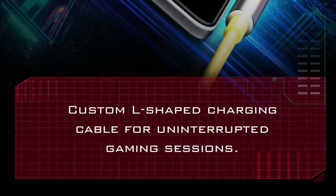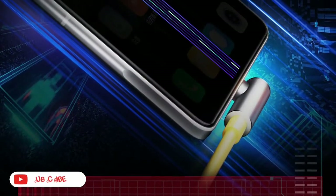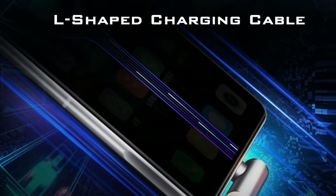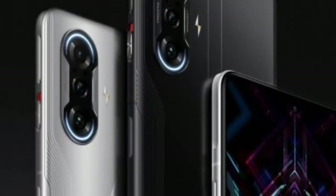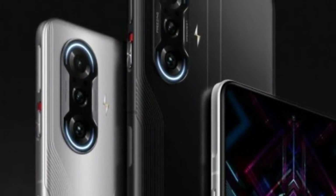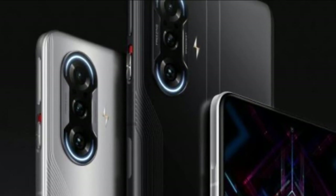It supports Wi-Fi 6 and has a side-mounted fingerprint sensor. There is an always-on display feature. The phone comes in three storage variants with LPDDR4X RAM and UFS 3.1 storage.